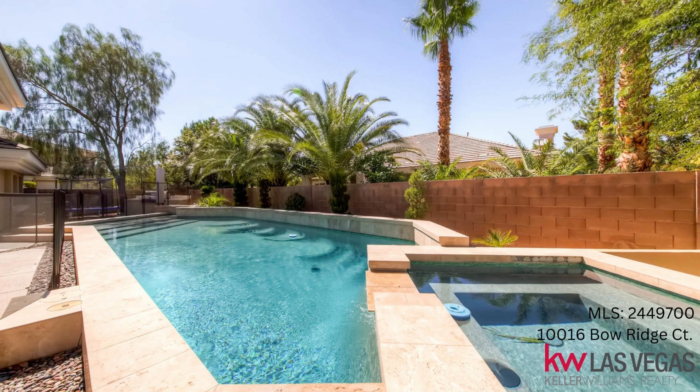Private yard with mountain views, pool and spa, built-in barbecue, and covered patio to enjoy outdoor entertaining. One to two year lease available.